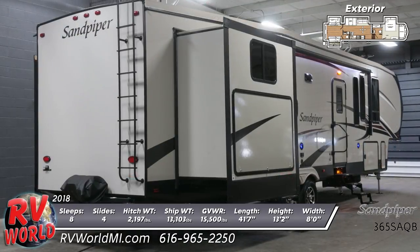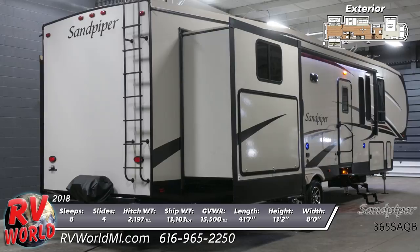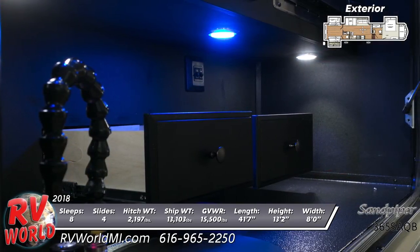You'll see 16 inch aluminum wheels with radial tires and a full-sized spare, a roof ladder, quad entry steps, and a one-touch Dometic electric awning with LED light strip and two exterior speakers.